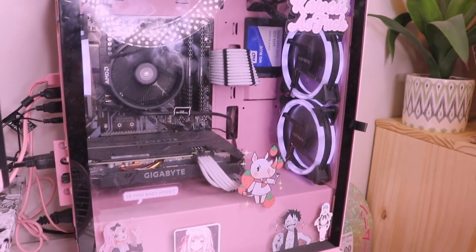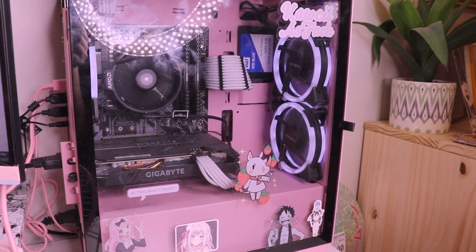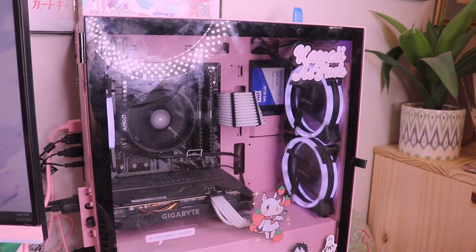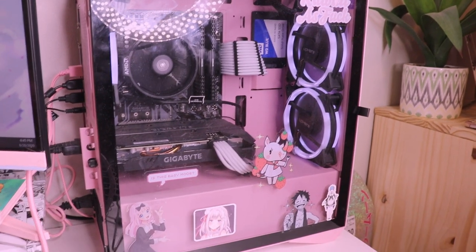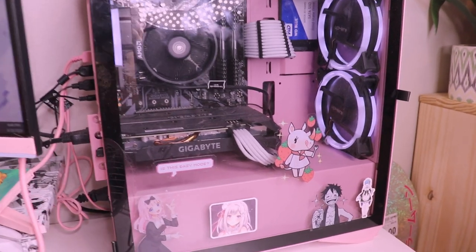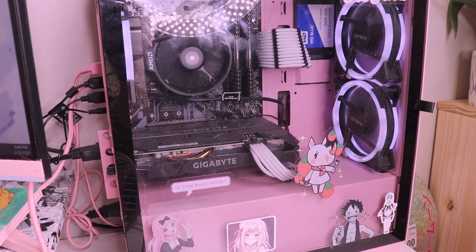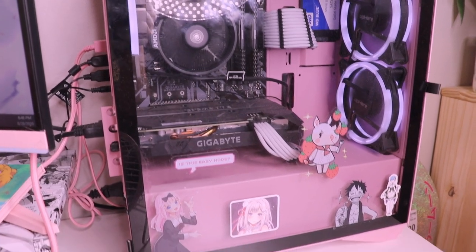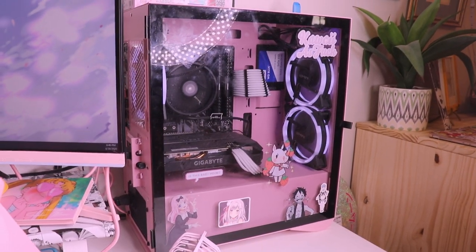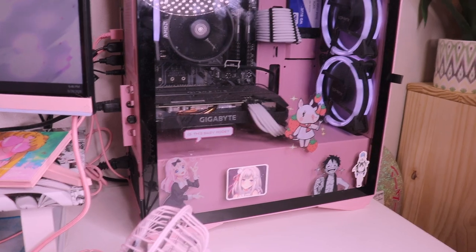Next is my PC. I can't name every single piece because I followed a tutorial when we built it and my boyfriend did most of it, but I can link the tutorial below. The only thing is we upgraded the graphics card to a 2660 Super. The tutorial used the same case and everything — I just have a couple of stickers on there from Redbubble.